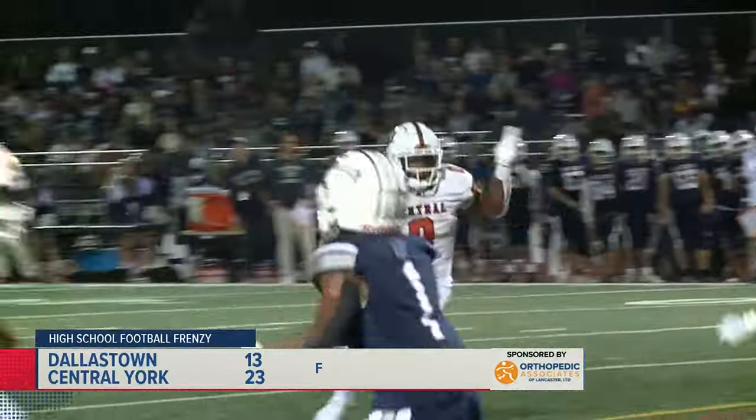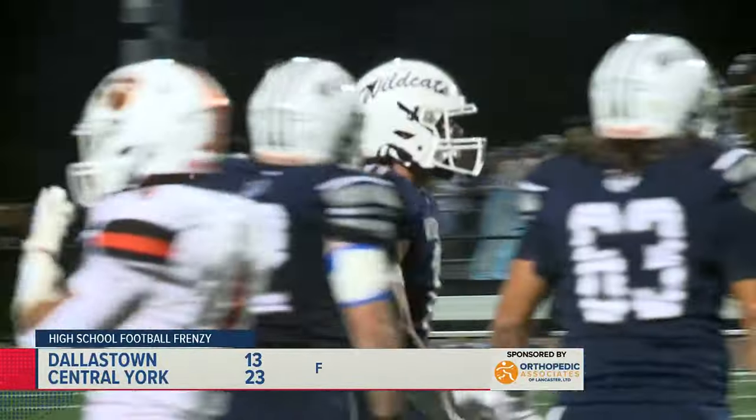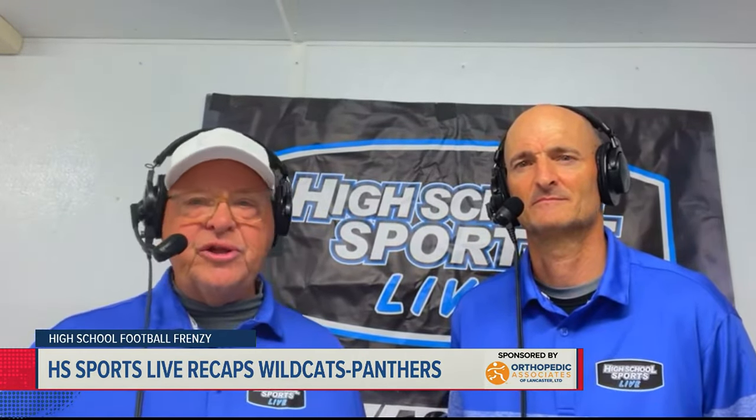The High School Sports Live crew of Gary Sutton and Ford Chapman were there from start to finish and join us now to recap the action from Central High School tonight. Dallastown took the early lead 3-0, Central came back with a nice touchdown pass from Brooklyn Nace to Preston Fink, but then it was a battle of field goals throughout the night — five field goals in this game between Matt Parker and Wazee Mea. You don't see that in a high school game.